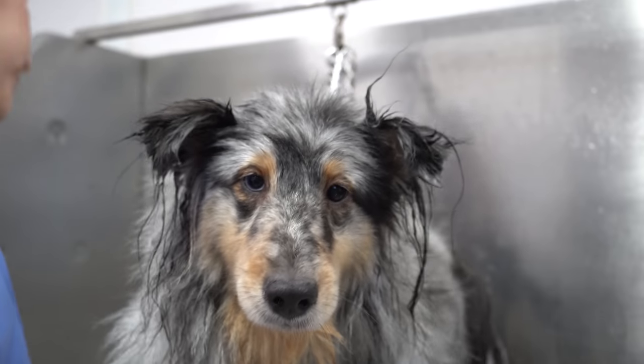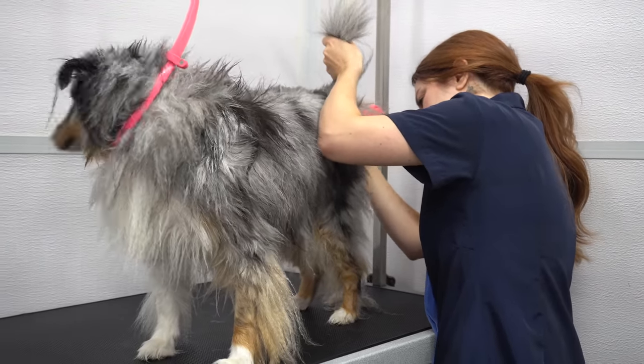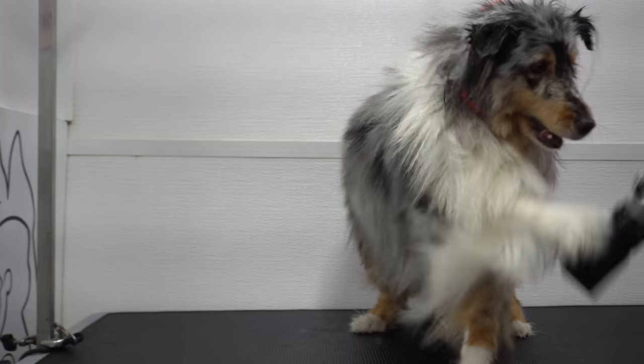In the grooming salon, they are known for their famous stage 5 clingers, so I shave her butt before I blow dry her. Twyla was not a fan of the happy hoodie or the blow dryer. She was too polite to bite it, so I guess we resort to swatting instead.